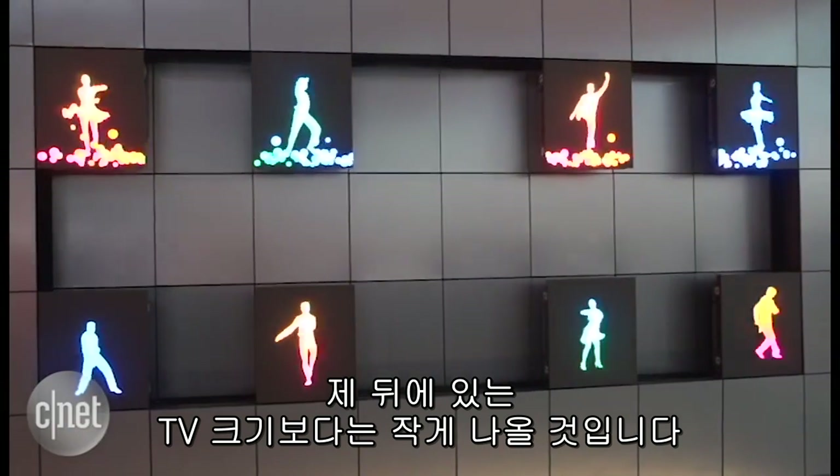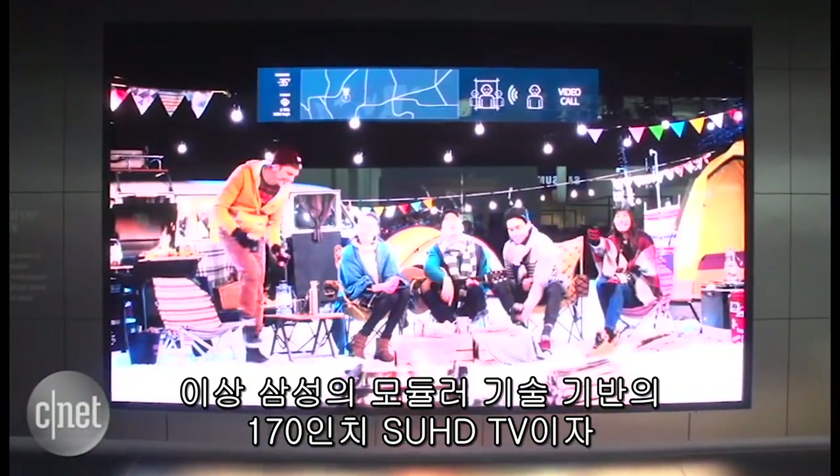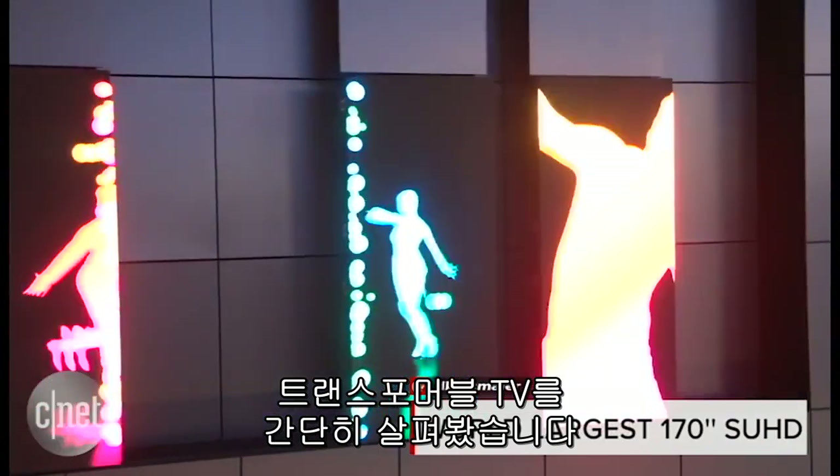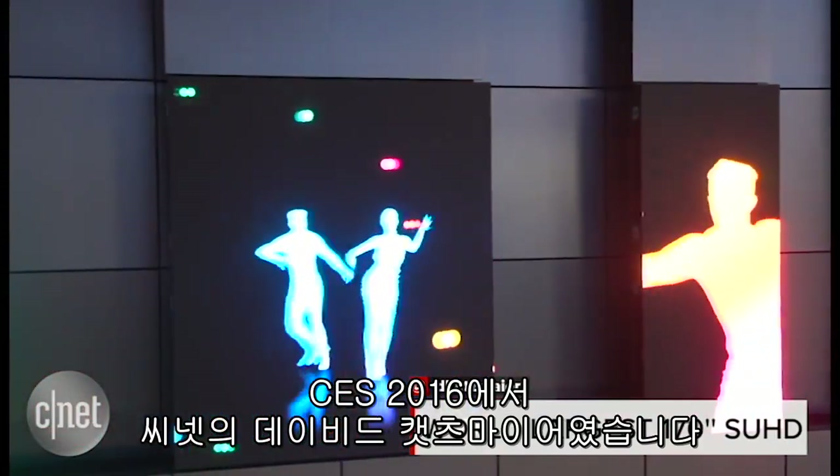That's a quick look at Samsung's 170-inch SUHD modular television — transformative television, they say. I'm David Katzmeyer for CNET at CES 2016.